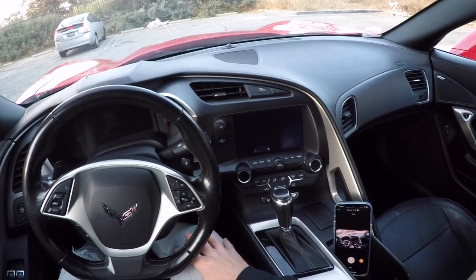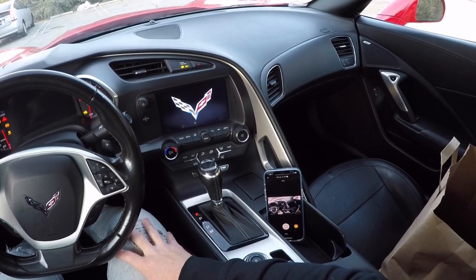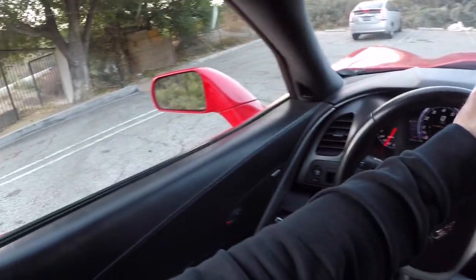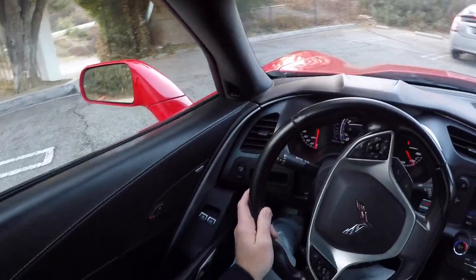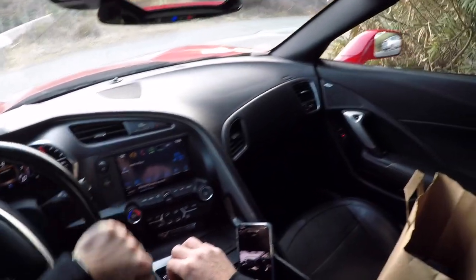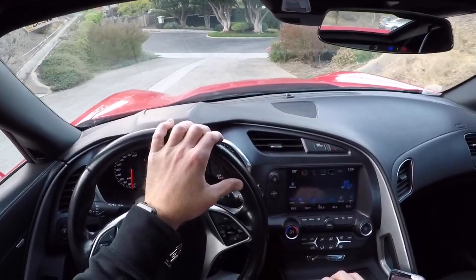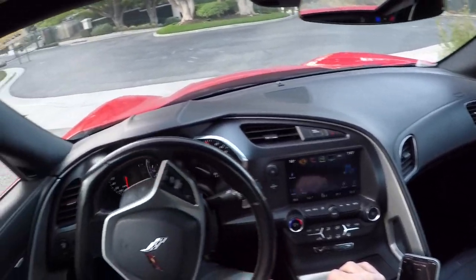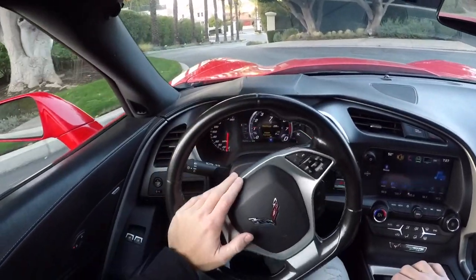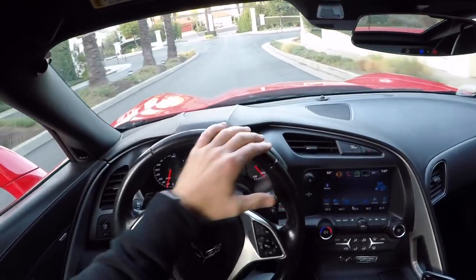Alright guys, here we are setting off on the 2016 C7 Corvette. This has the 8-speed automatic. Now, I believe it has the factory exhaust — it does not have the NPP exhaust. I haven't heard it change modes, but it's not quiet as you could hear in the cold start video. It has a button on the inside of the door handle — it's electronically controlled, not a handle. It's a push button right inside the door, and that's how you get inside the car.